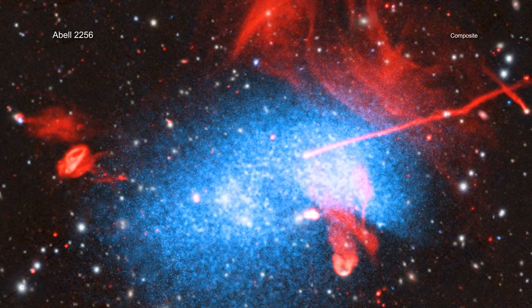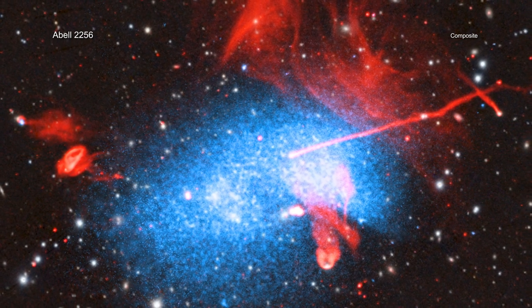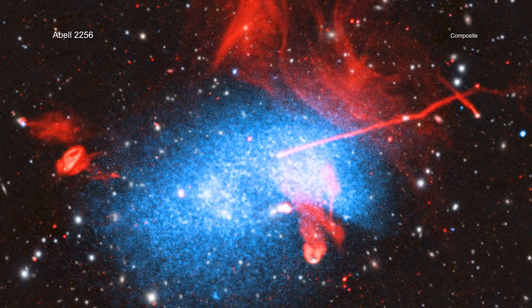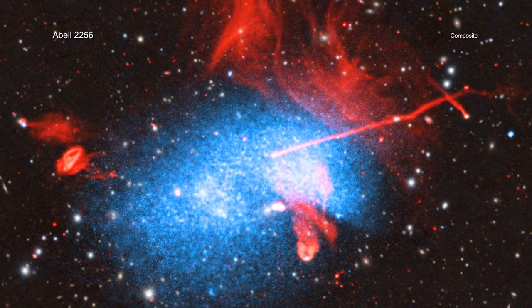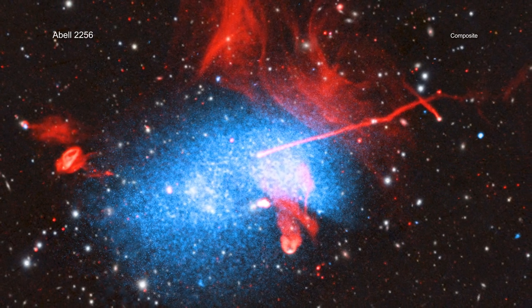ABLE-2256, located 780 million light-years from Earth, is a scene where this process is taking place. Astronomers studying this object are trying to tease out what has led to this unusual-looking structure. Each telescope tells a different part of the story.